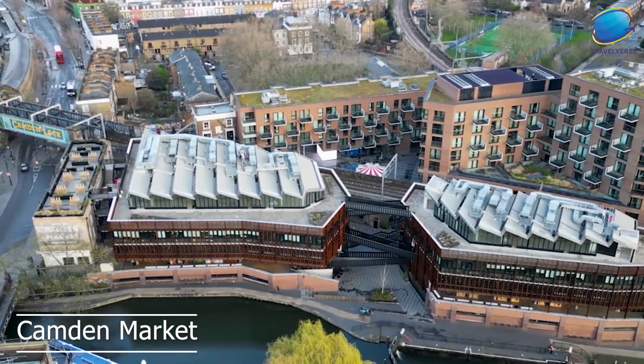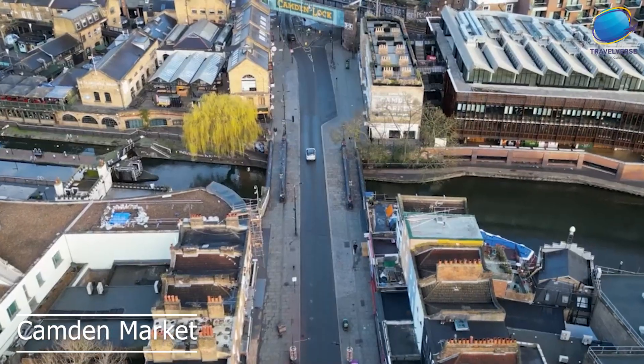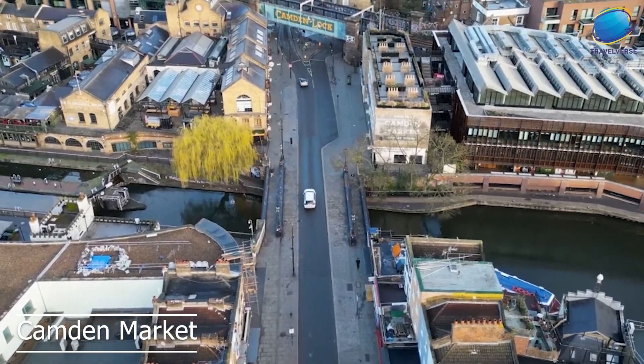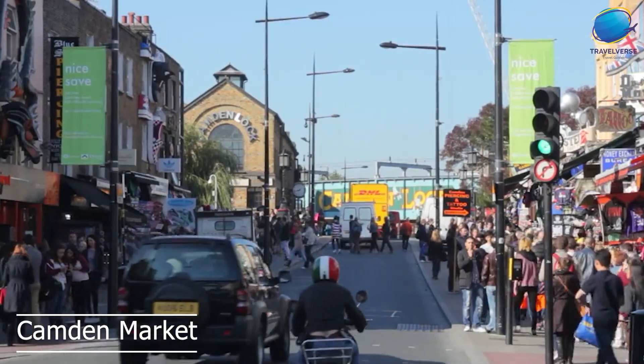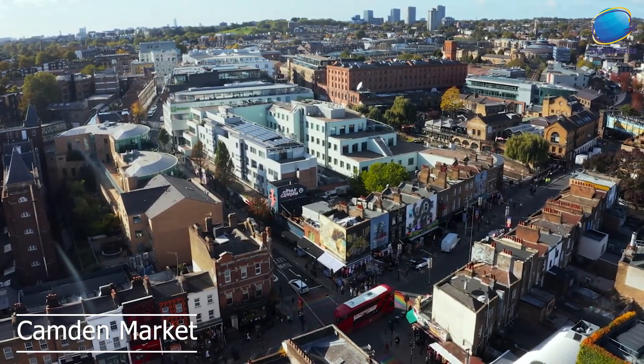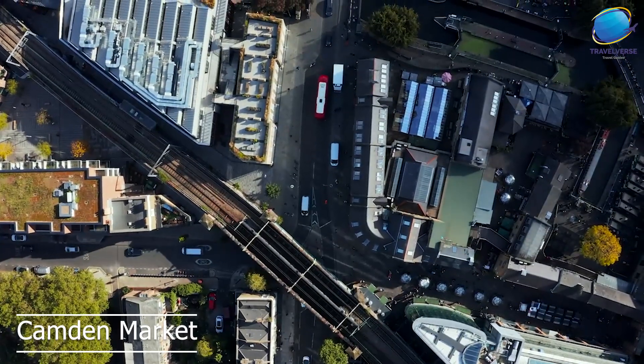Visitors to Camden Market can also explore the Camden Lock Village, which is home to a range of shops, cafes, and bars. In addition to its many shops and stalls, Camden Market is also known for its lively atmosphere and street performers. Musicians, magicians, and other performers can often be found entertaining crowds throughout the market, adding to the festive and fun atmosphere.